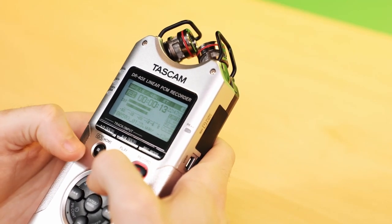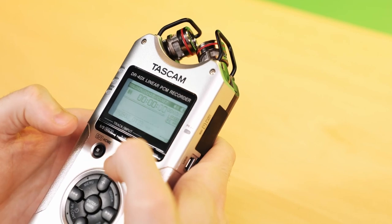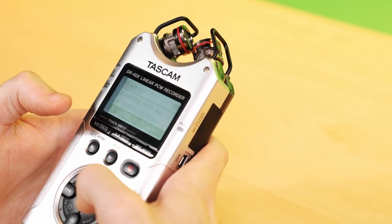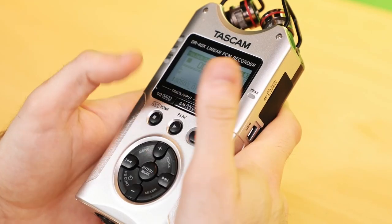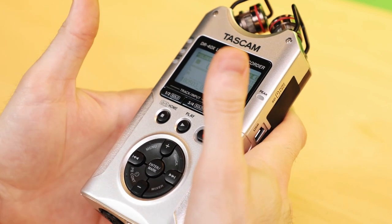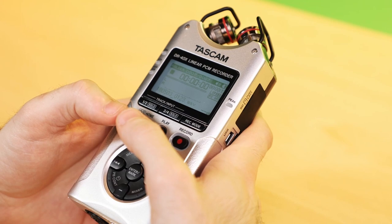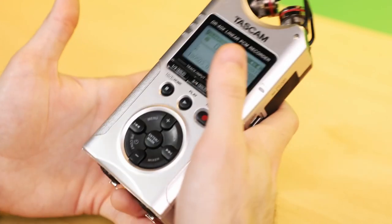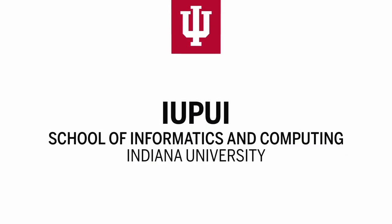Once done recording, hit the stop button, which also doubles as the home or power button. Now you can go into your menu, go to browse, and listen to the audio you just recorded. That about does it for the Tascam DR-40X — pretty similar to the Zoom H4n, just a few quirks to keep in mind. If you have anything else you need to check on with your equipment, go ahead and check out some of the other videos here on the Checkout YouTube channel. Happy filming! Thank you.